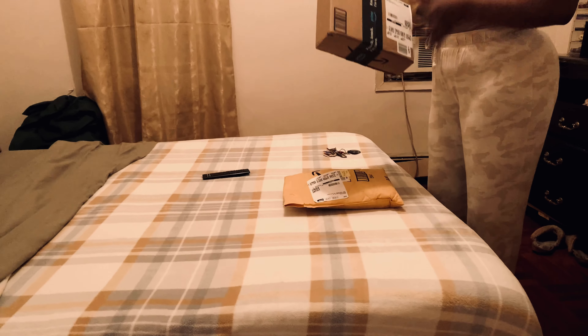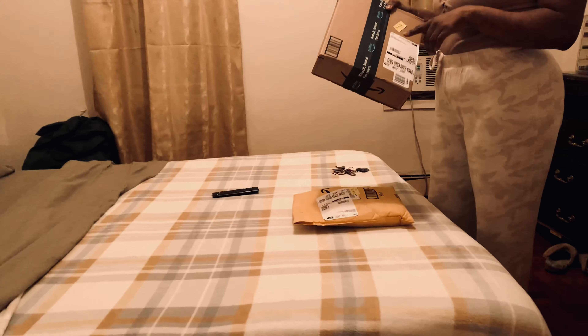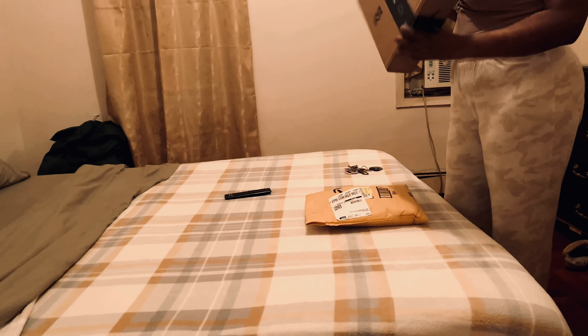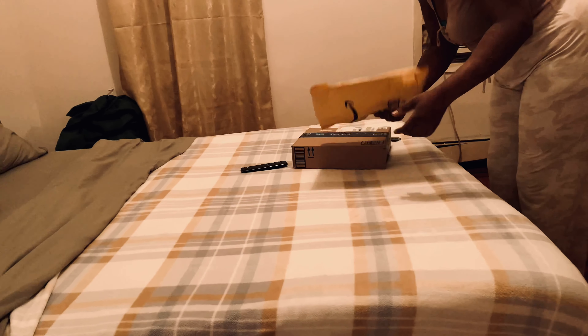Hey guys, this is a live unbox for me. I'm going to be unboxing some packages I got from Amazon, so let's get right into it. The first package is...